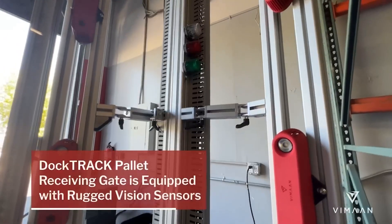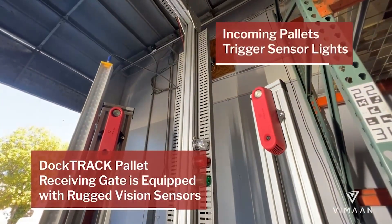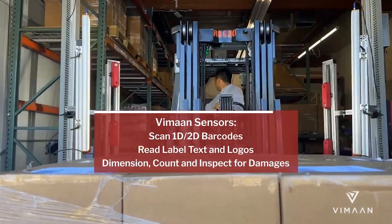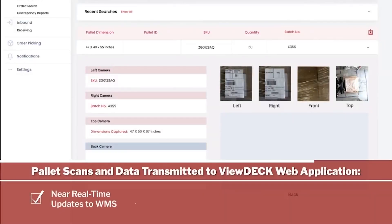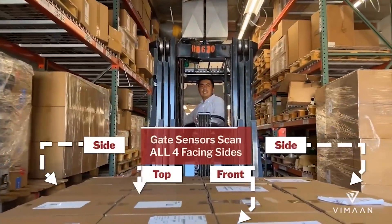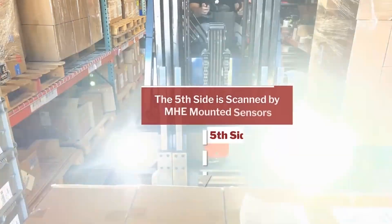Let's step inside. Incoming pallets drive through DocTrack. DocTrack captures pallets as they pass through the gate — capturing barcodes, reading text, counting dimensions and looking for damages. All data is processed and recorded through the ViewDeck web app, providing warehouses with actionable insights on all incoming pallets. All four facing sides are scanned and captured through the DocTrack gate, including the front, sides and top.